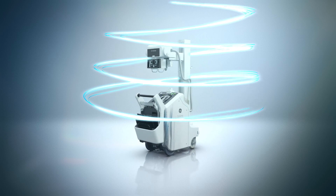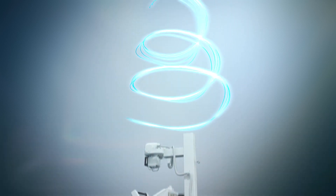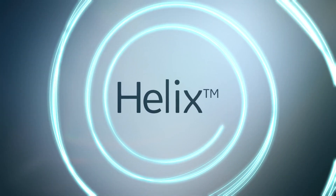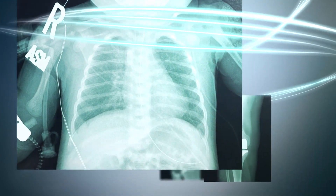The power of Helix advanced image processing enables you to see fine details with exceptional contrast, bringing you the sharp detail, balanced contrast, and brightness just like you need.